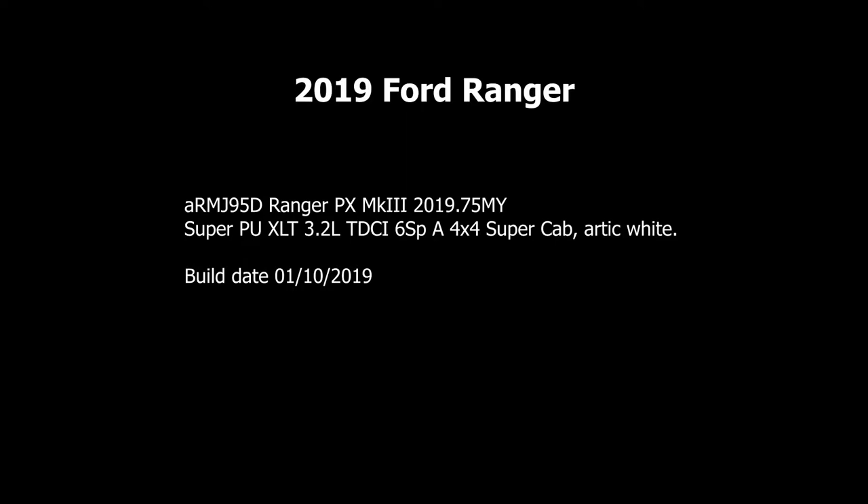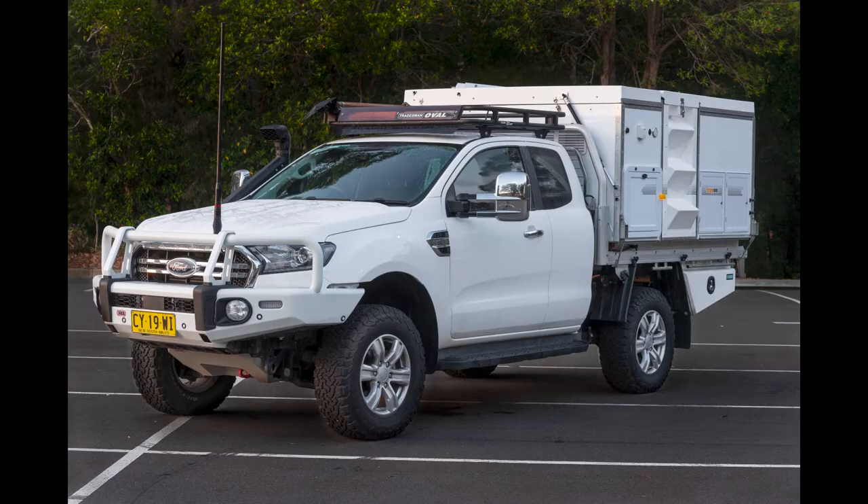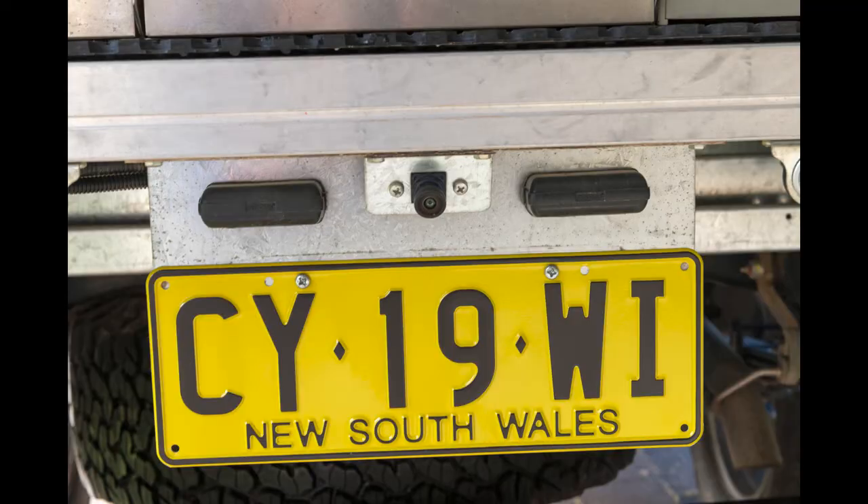First, the Ranger. This is a 2019 model year in the XLT trim. It's a 3.2-liter, six-speed automatic, four-wheel drive. This is the super cab model, meaning it's four-door with a small back seat, not as big as a double cab. The color is arctic white. The XLT comes in pickup form, but I had the tub removed and replaced with a tray built by Trayon for a perfect marriage of the camper to the Ranger.